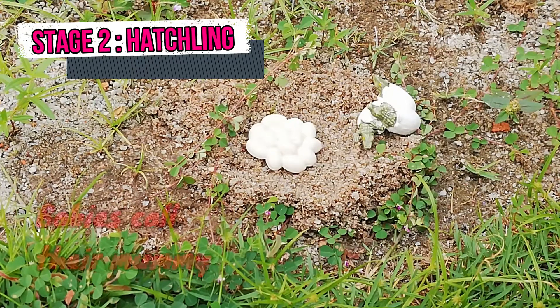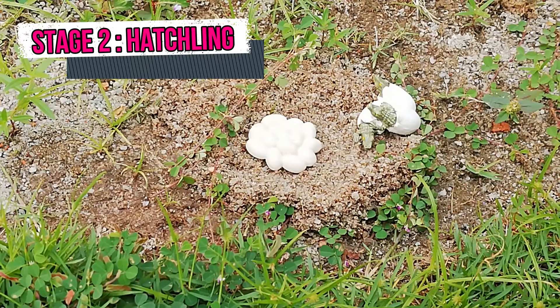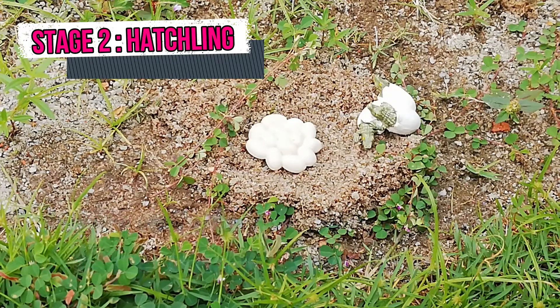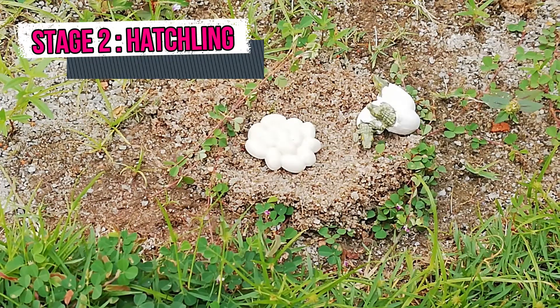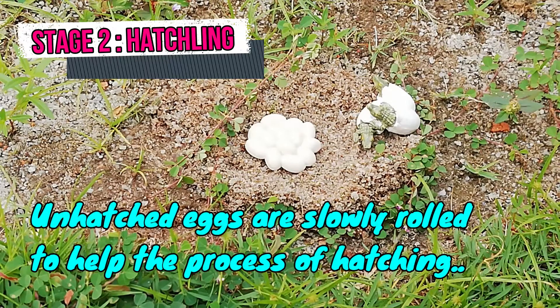Once hatched, the hatchling will call for their mother. Hearing the calls, the mother crocodile opens up the nest and carries the babies to the water, where they immediately start feeding on crabs, small frogs, shrimps and insects. However, for those unhatched eggs, the mother crocodile takes the eggs in her mouth, slowly rolling them to help the process of hatching.